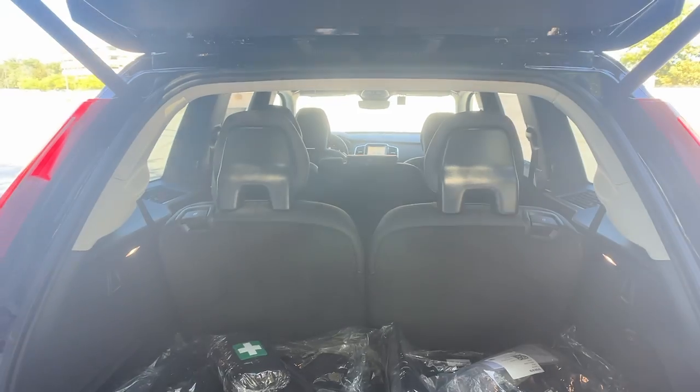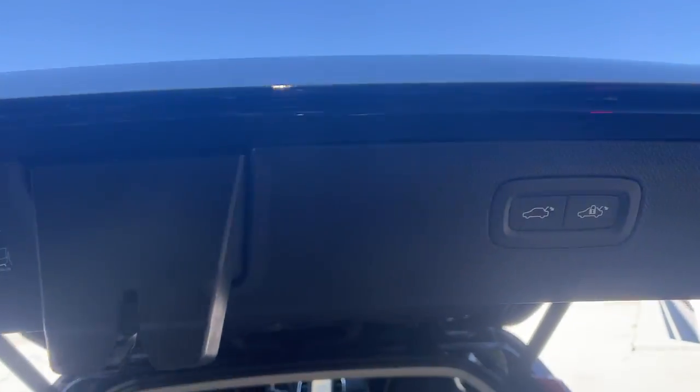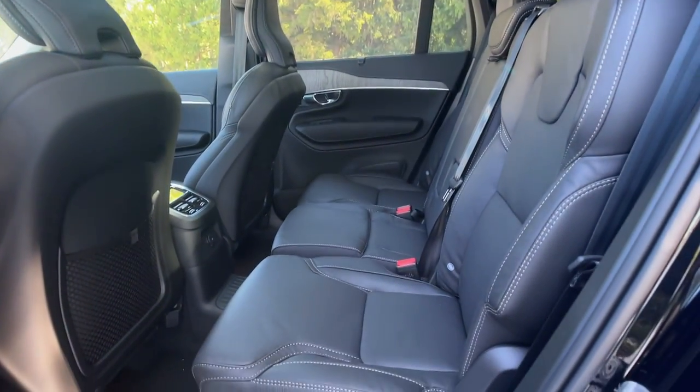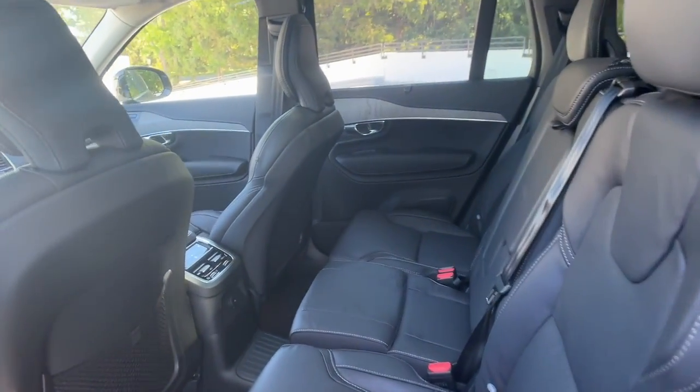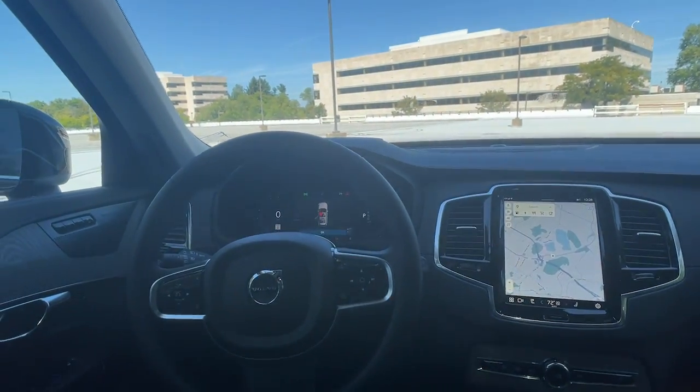These are just some of the great options this vehicle comes with: heated steering wheel, Apple CarPlay and/or Android Auto, head-up display, keyless entry, moonroof, navigation system, fog lamps, heated rear seat, power passenger seat, and backup camera.